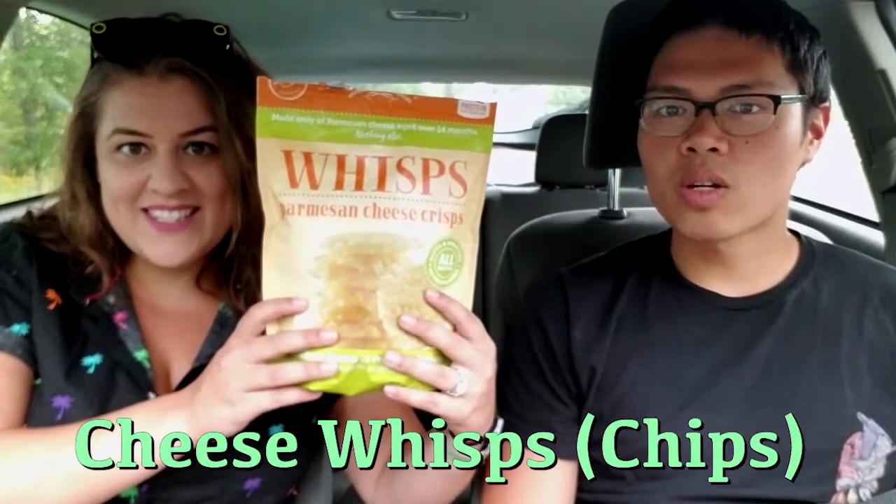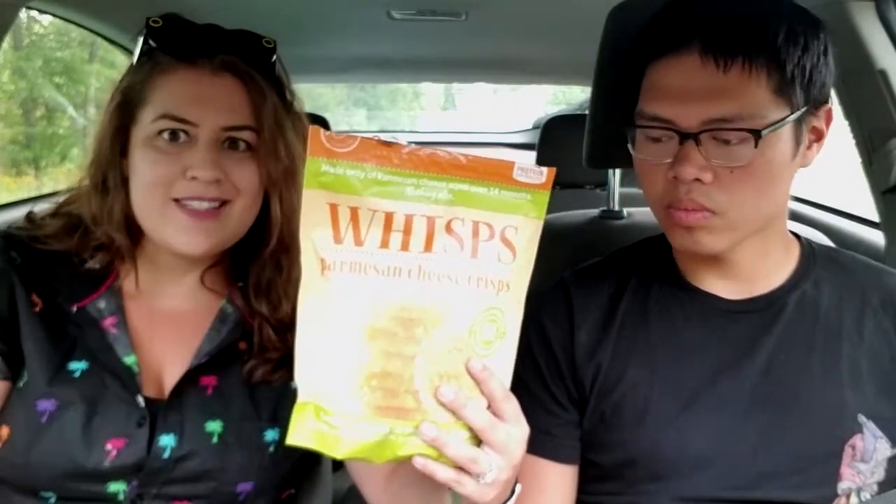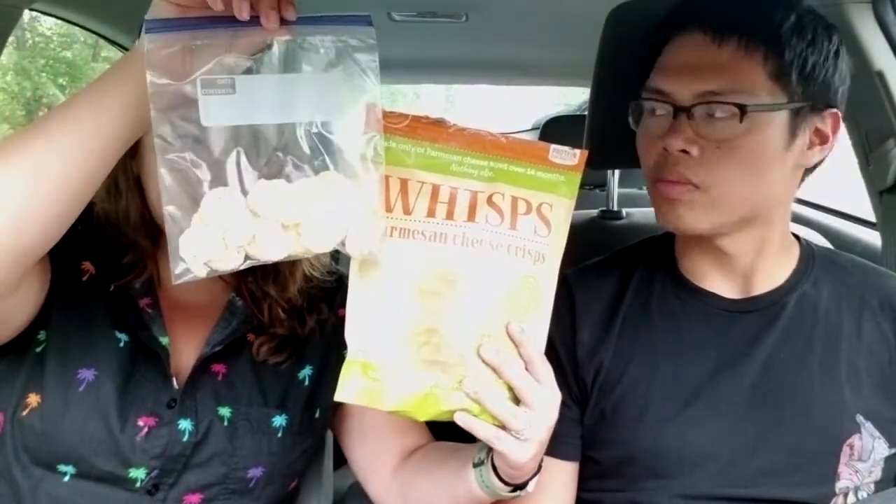Cheese wisps, or any kind of cheese cracker. These are great to make on your own, especially if you have a non-stick pan. They're super easy to make, and then you can really gauge how much you make because they're very easy to eat too much of. These actually have less than one carb per serving and seven grams of fat, but one serving is only 18 grams.